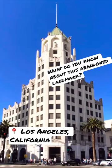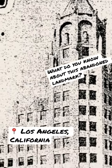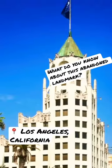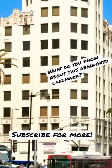This here is the Hollywood First National Bank in the heart of Hollywood, built in 1927 in the classic art deco style. It was designed by the same team behind the Chinese and Egyptian theaters, but for decades it's been vacant. How can we bring attention to this important landmark?